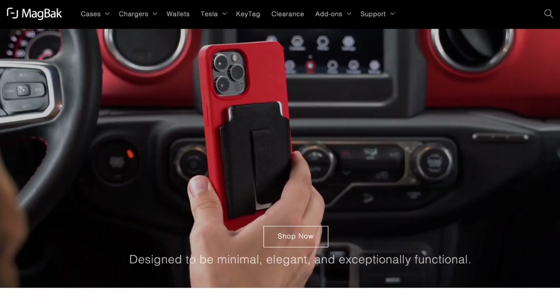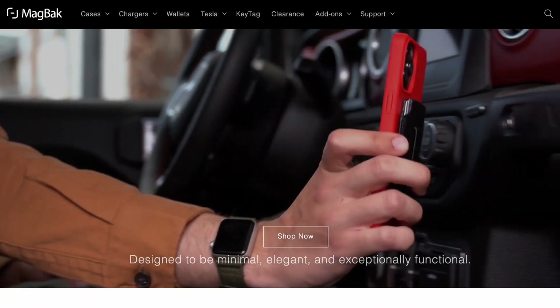I just want to take a second and let you guys know that this video is sponsored by MagBack. As you can see in the video, they have both a phone mount for your driver and passenger side. If you go to magback.com they have those as well as every single phone case for every phone. I love their cases so go get one today at magback.com. Anyway, back to the video.